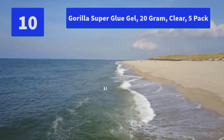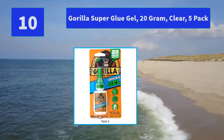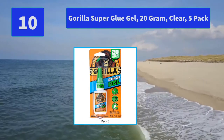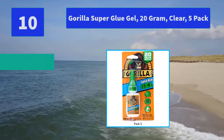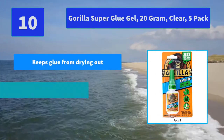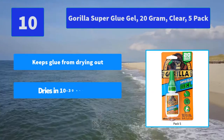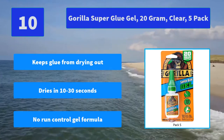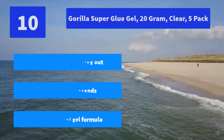Number 10: Gorilla Super Glue Gel, 20 gram, clear, 5 pack. Gorilla Super Glue Gel is an easy to use, thicker and more controlled formula, great for multiple surfaces and vertical applications, with increased impact resistance. Main features: keeps glue from drying out, dries in 10 to 30 seconds, no-run control gel formula.